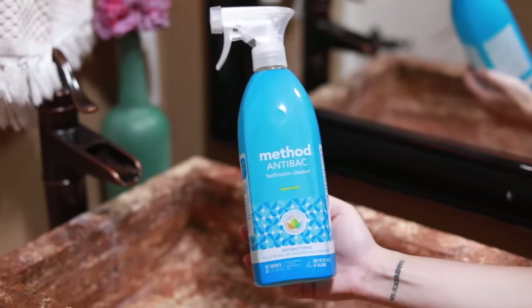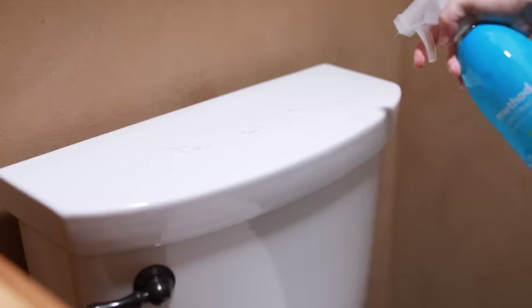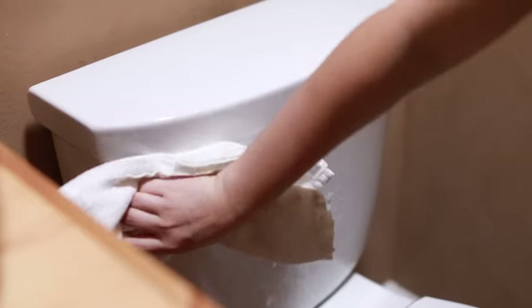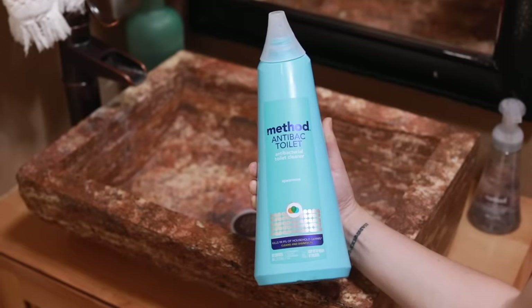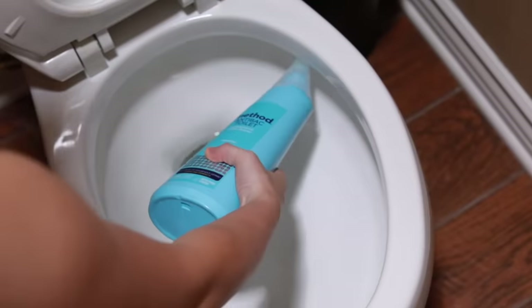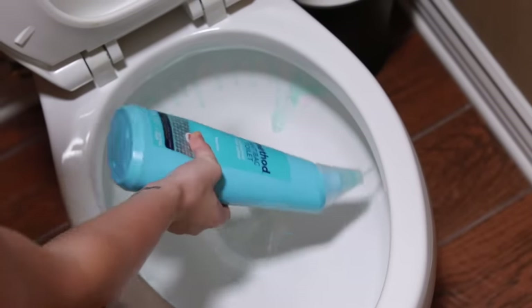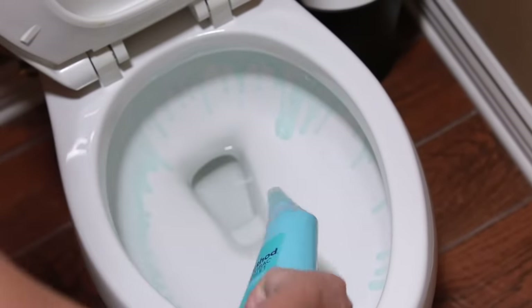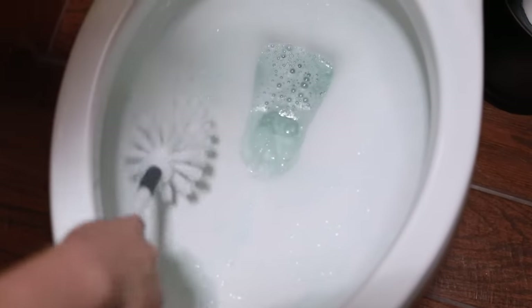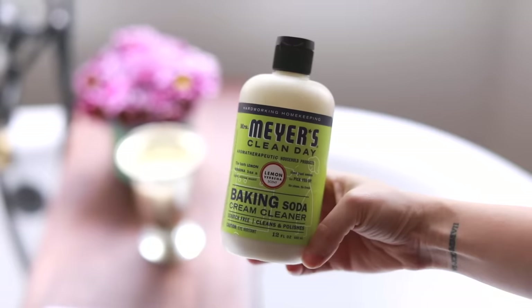Also cleaning the toilets — there is a Method antibacterial spray which I really like for cleaning the toilet and also the toilet bowl, which needs to be cleaned once a week. I have three different bathrooms, so once a week they will stay pretty clean. I use the Method antibac toilet cleaner and the Method toilet bowl cleaner. I really like both of these products — they work really great and those are generally what I reach for when cleaning the toilets once a week.